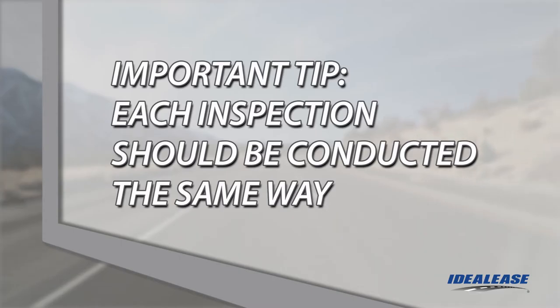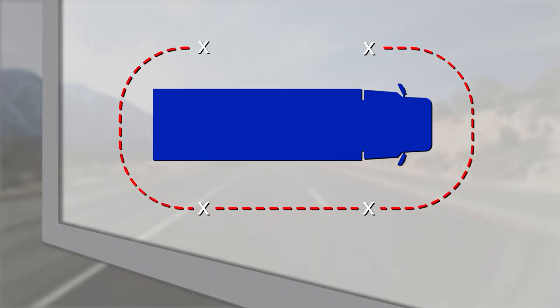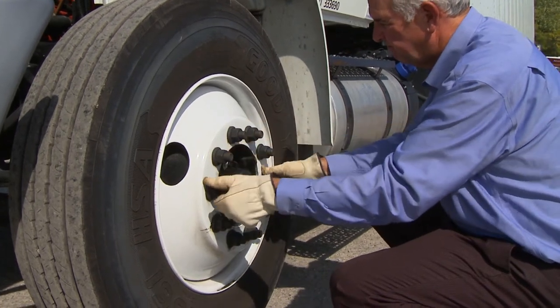Now close the hood and secure the latches. Here is an important tip: each and every inspection should be systematic and completed in the same way each time to make sure that nothing is overlooked. We will start at the front left steer axle tire and move around the unit in a clockwise motion until we are back at the driver's side of the cab. Let's start with the left front steer axle tire and wheel.